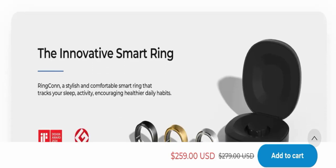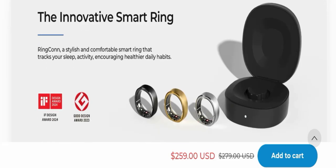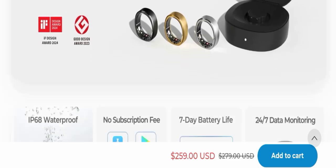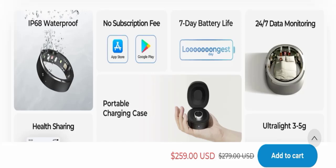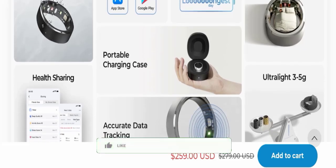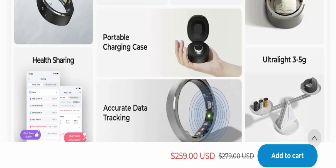Ring Con is a stylish and comfortable smart ring that tracks your sleep and activity, encouraging healthier daily habits. This product is IP68 waterproof, has no subscription fee, seven-day battery life, 24/7 data monitoring, a portable charging case, health sharing, and an accurate data tracking system.